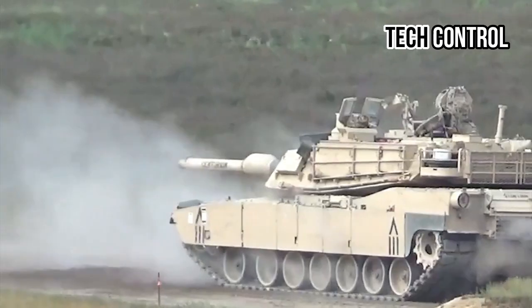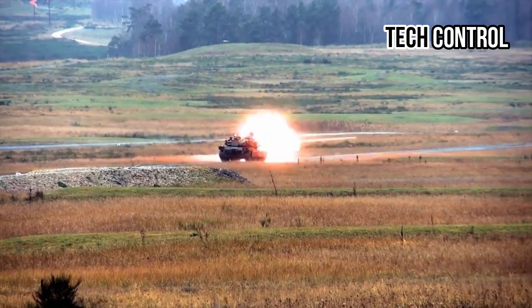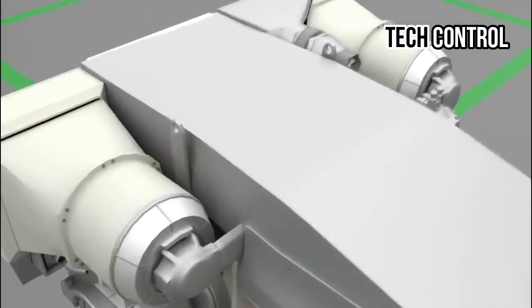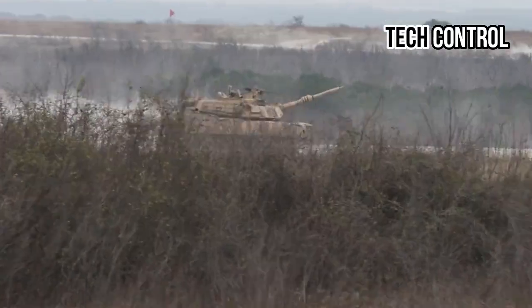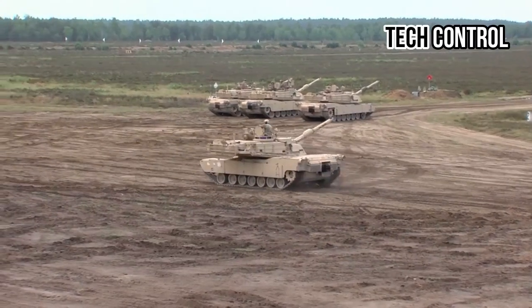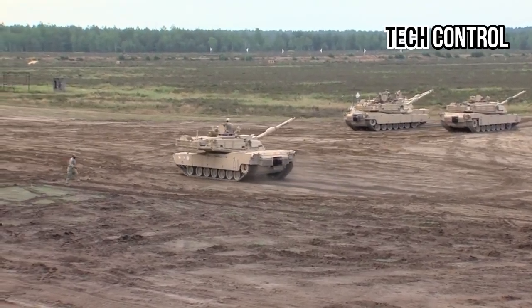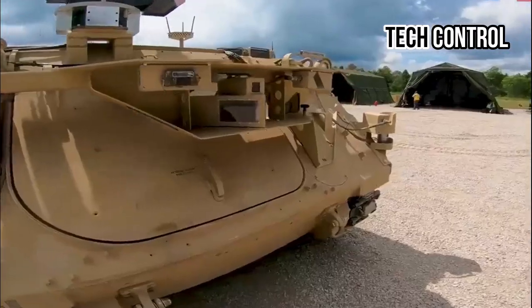The tank's Chobham composite armor provides outstanding protection against enemy fire, making it extremely difficult to penetrate. Powered by a gas turbine engine that produces 1,500 horsepower, the M1 Abrams can reach speeds of up to 42 miles per hour and has an operational range of approximately 270 miles. Its advanced tracking systems and cutting-edge avionics ensure superior performance in various combat scenarios.